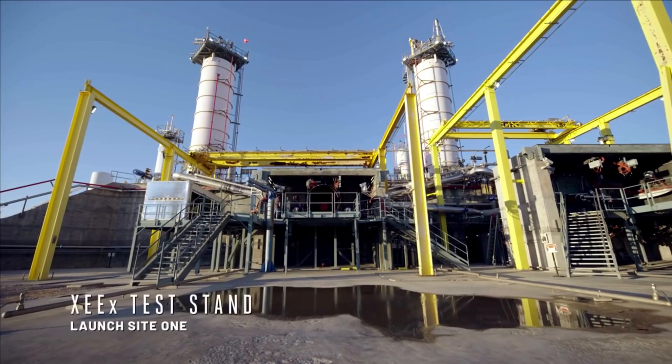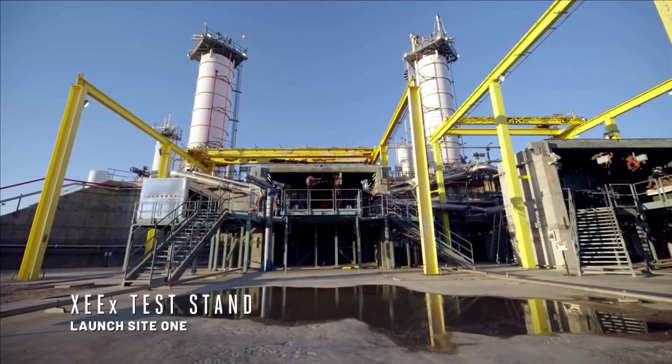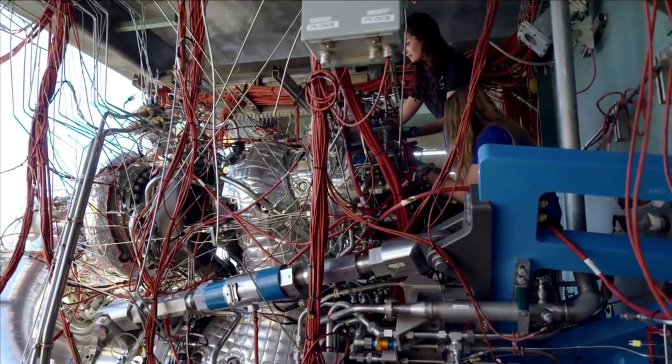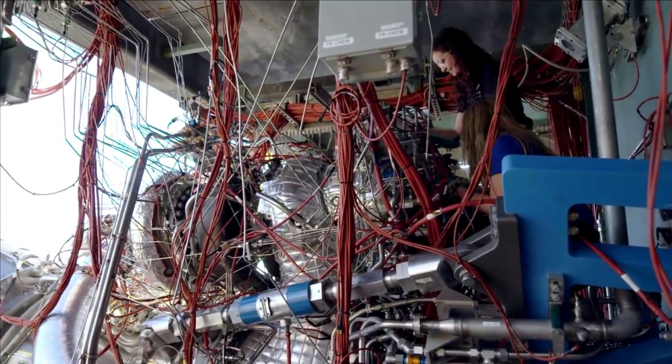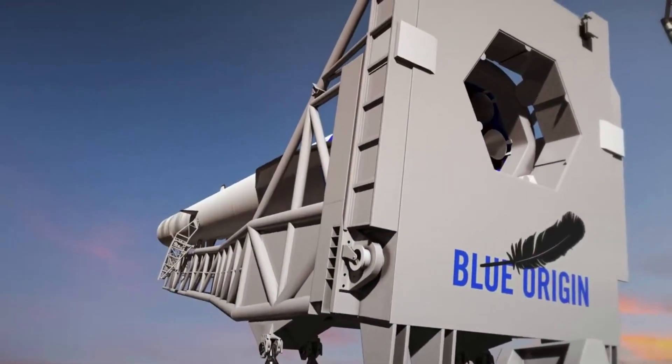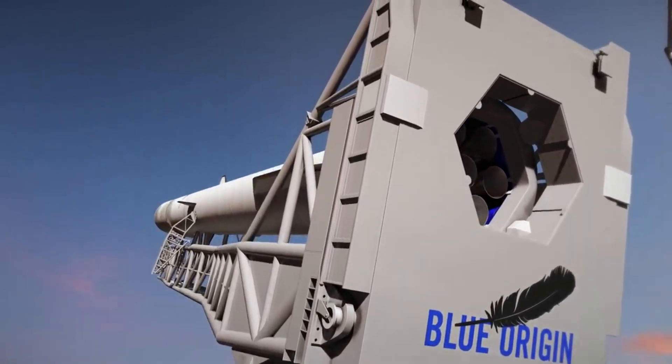Hello everyone, today we are taking a look at Blue Origin's BE-4 engine. Over the past few years, many of us have been keeping track of Blue Origin and the company's progress on its BE-4 engine. This is for a variety of reasons including the future launch vehicles that depend on it, including New Glenn and Vulcan, to name a few.